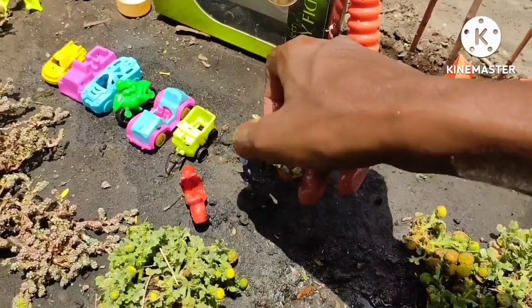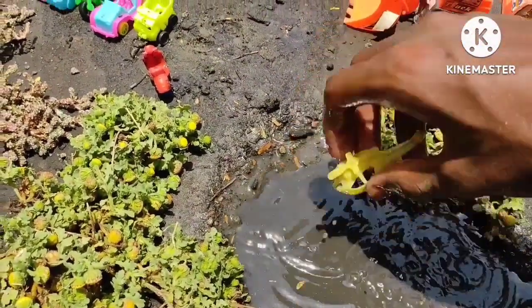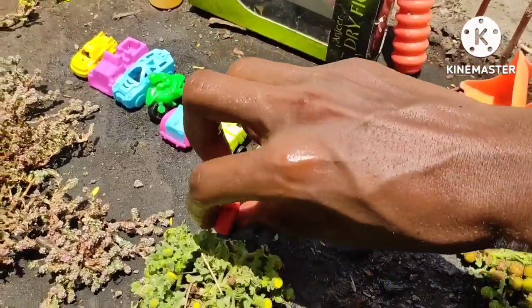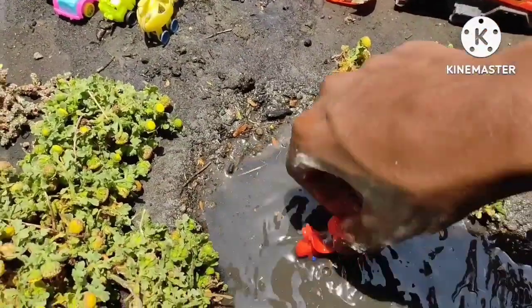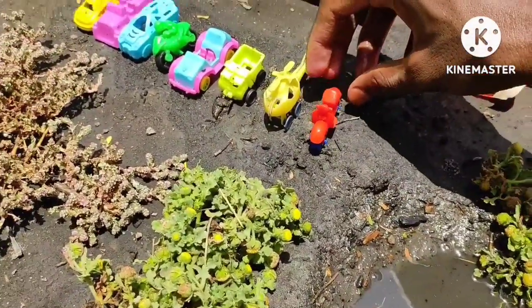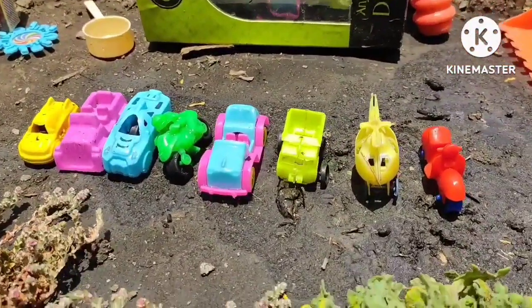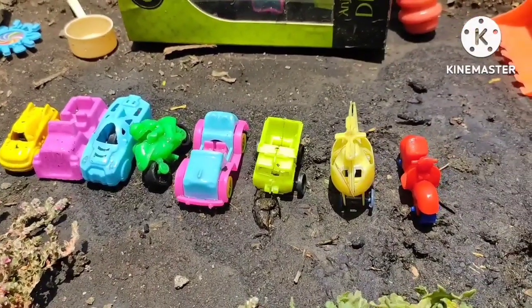This is a very dirty toy — this is a helicopter, a mini helicopter. And what is this? This is like a very dirty toy and I am going to clean it. It is a miniscuit — this toy is very attractive. Thank you.